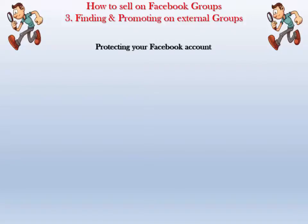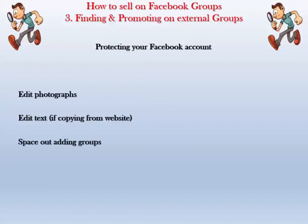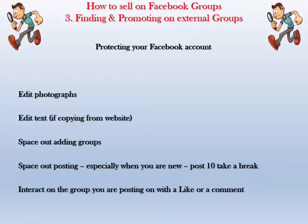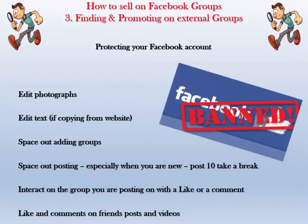Protecting your Facebook account: when you start to get active on Facebook you have to be on guard. Edit your photographs and edit the text if you're copying from a website. Space out adding groups and space out posting, especially when you're new — post 10, then take a break. Interact on the groups you're posting on with a like or a comment, and get to be known. Liking and commenting on friends' posts and videos on your own Facebook also helps to avoid Facebook bans.